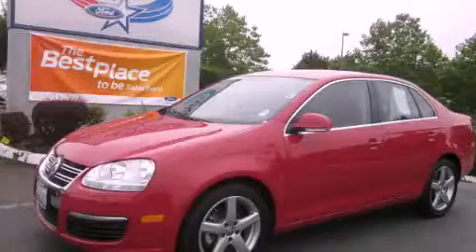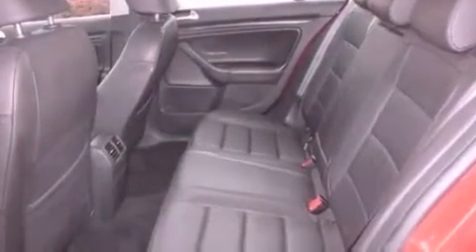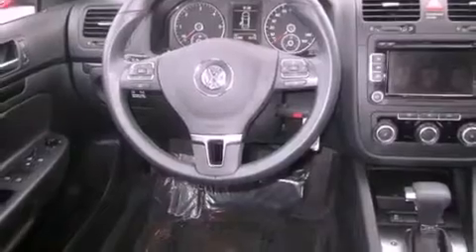This is a 2010 Volkswagen Jetta. It has a 2.0-liter, four-cylinder engine and an automatic transmission. Its top features include a sunroof, heated seats, cruise control, and a portable music device-ready stereo system so you can take your music with you.